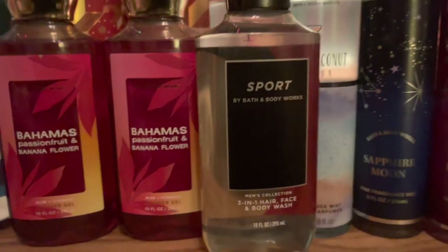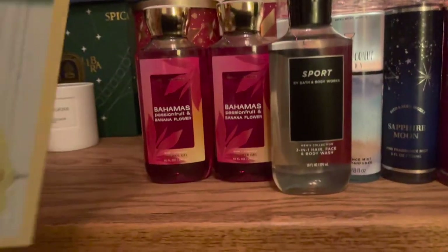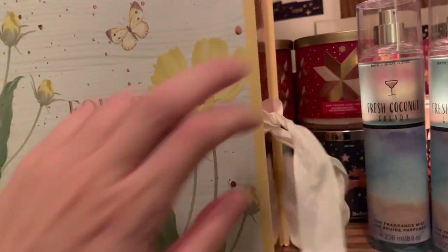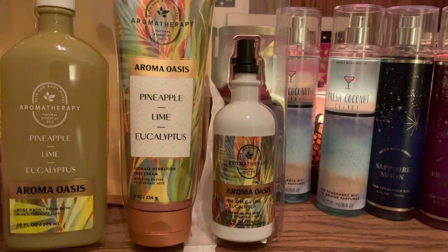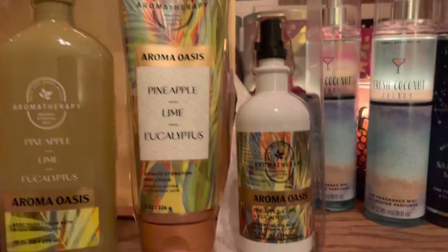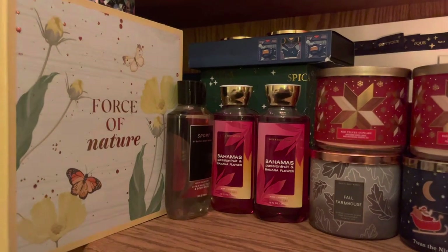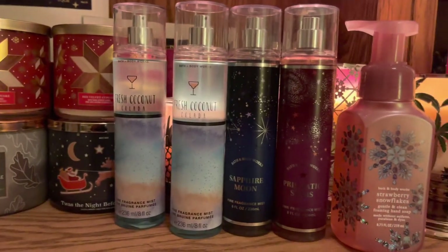And I also got Sport — this one smells really nice. And I have one more thing: I also got the Force of Nature gift set. This one includes the pineapple lime eucalyptus aroma oasis, body wash and foam bath, the body cream, and the pineapple lime eucalyptus essential oil mist. So this was a good find. And I'll do one more run through of all the smaller items that I got. I think we all know what else I got, so let's go take a look at it now.